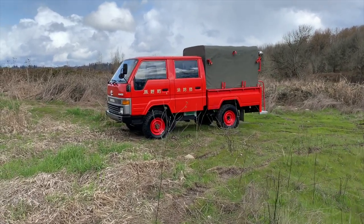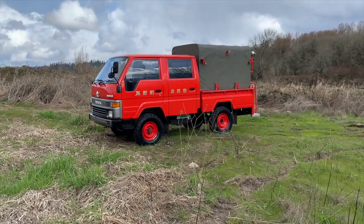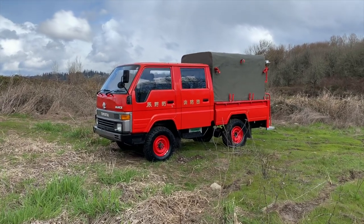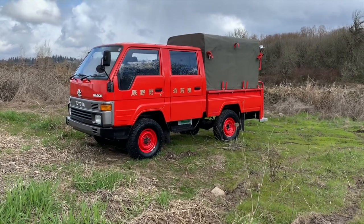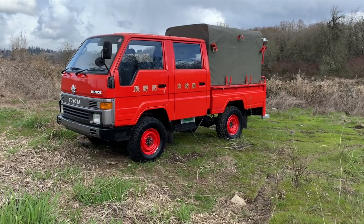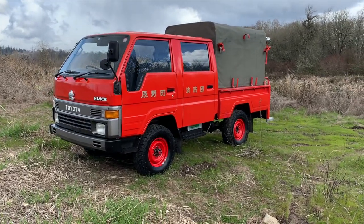LH85 designates it has true four-wheel drive — two high, four high, four low transfer case — and the 2.4 liter 2L model diesel inline four-cylinder engine. This happens to have the crew or double cab, which has seat belts for six people, believe it or not.